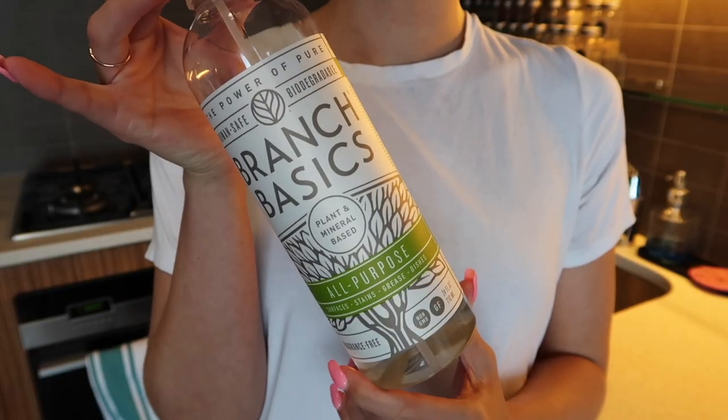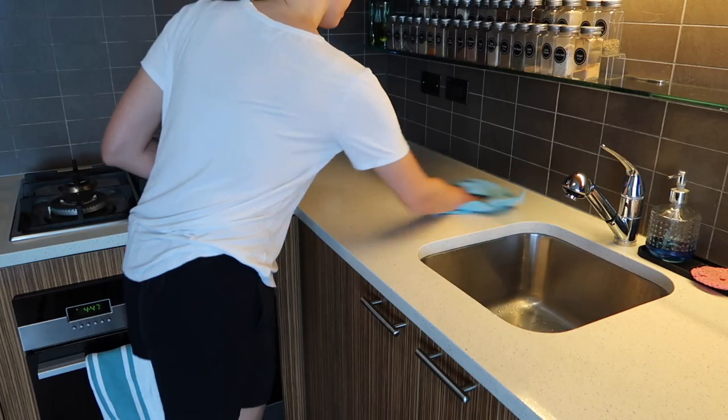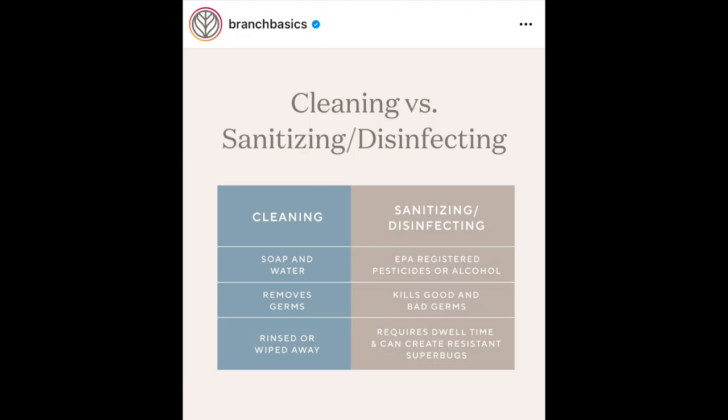The last thing is my go-to cleaning solution: Branch Basics. I use this for everything — it's my all-purpose cleaner, my bathroom cleaner, and even my laundry soap. Branch Basics is a cleaning concentrate which you mix with water in one of the spray bottles. It works a little differently: you spray it onto the surface and leave it for one to four minutes before wiping it clean, sometimes with a dry cloth and sometimes a damp one. Branch Basics is a soap solution — it removes germs and you wash them away, so it's not a sanitizer that kills germs on contact. I do use Lysol and bleach when necessary.